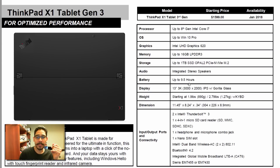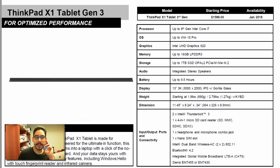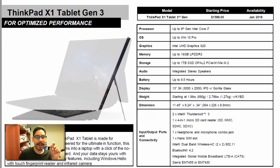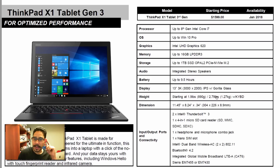Battery life is up to 9.5 hours, which is what Lenovo is advertising, and it comes with the Lenovo Pen. For the display, it is a 13-inch 3K panel with a resolution of 3000 by 2000 IPS with Gorilla Glass. The weight is 1.9 pounds, and 2.79 pounds with the keyboard.